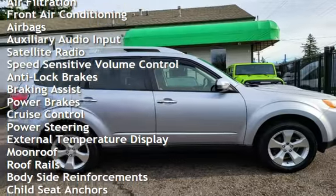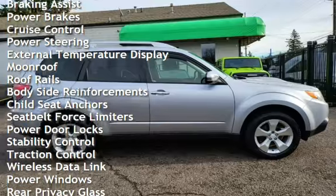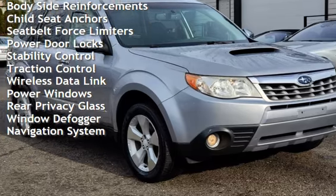Additional features include speed-sensitive volume control, anti-lock brakes, braking assist, power brakes, cruise control, power steering, external temperature display, and moonroof.